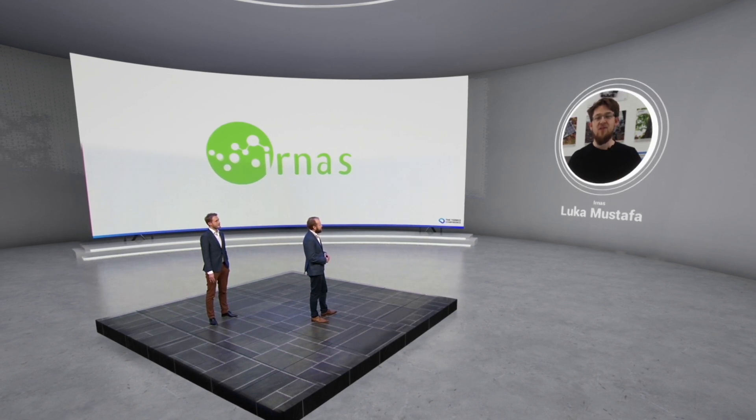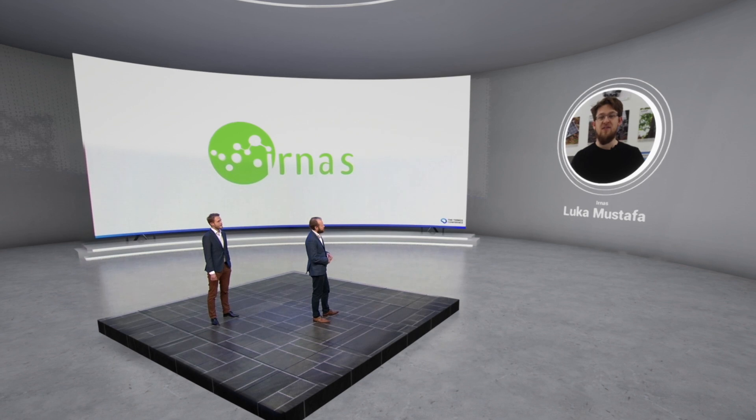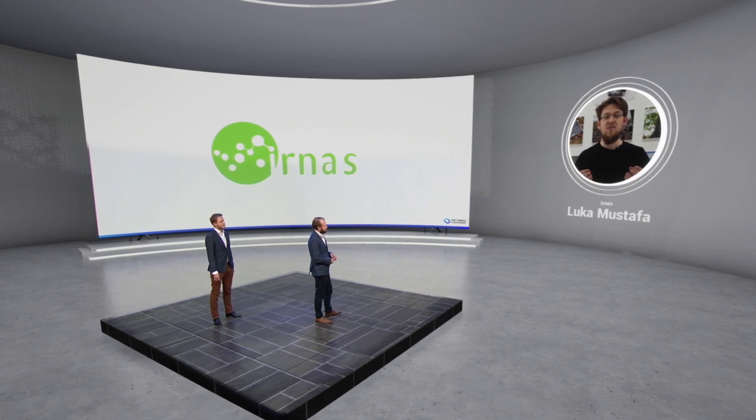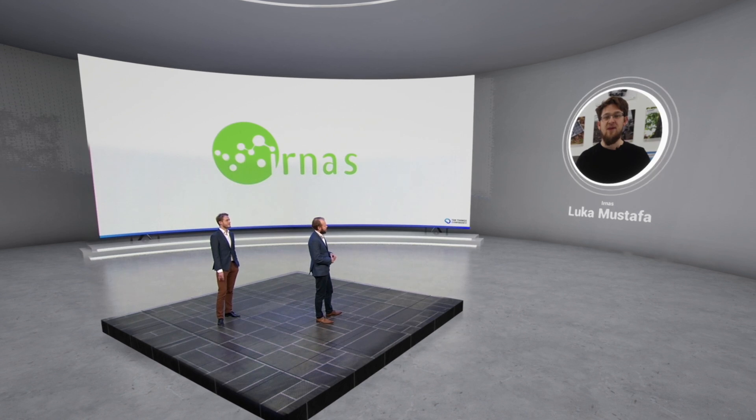A very exciting project we've been working on is the Elephant Edge. With a range of partners, we've been building the most advanced elephant tracker, designed to outlive the animal while bringing extra value from sensors, machine learning, and low-power GPS tracking. We've combined the greatest and latest technologies to build very good end-to-end industrial IoT solutions.